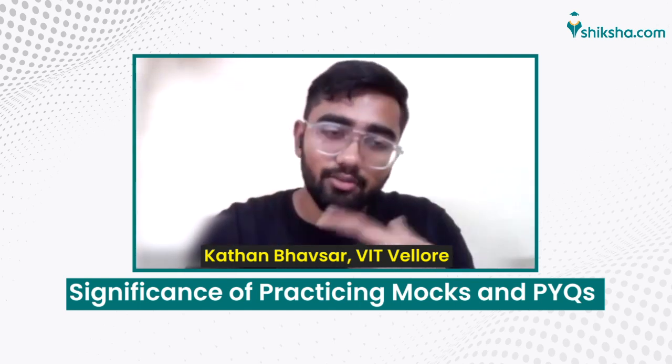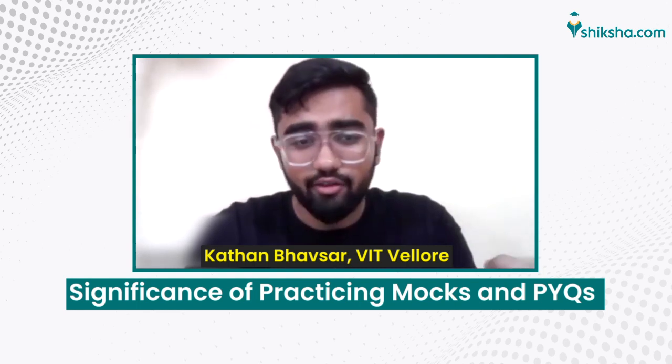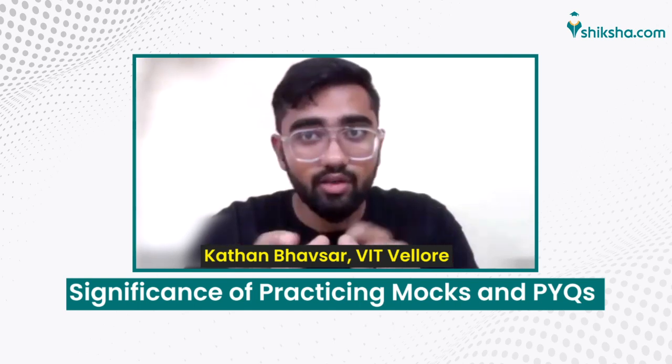Practicing previous question papers and taking mock tests will also help you realize how exactly you can devote your time to each section of the paper — how to time yourself, and how strong you are on a particular topic, whether that's solving mathematical equations or recalling chemistry formulae. This is a very important step in your preparation for VITEEE.